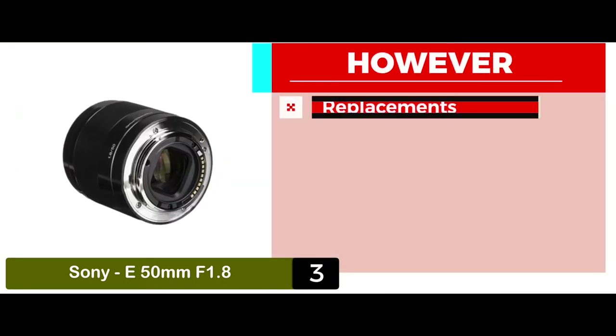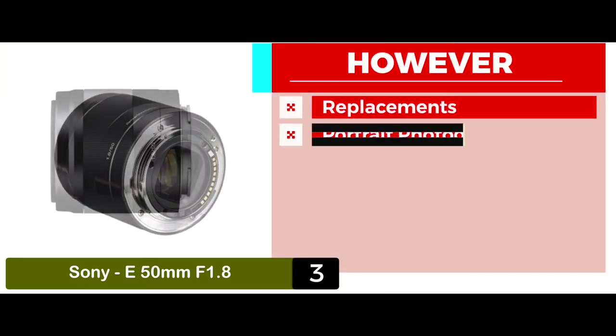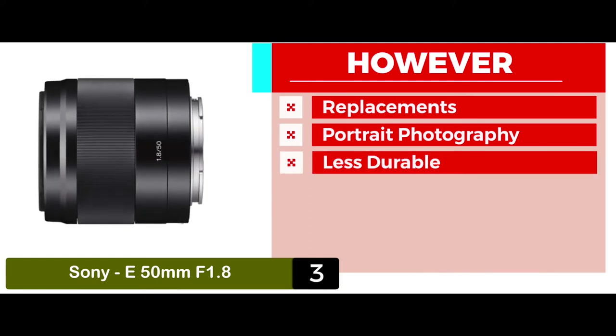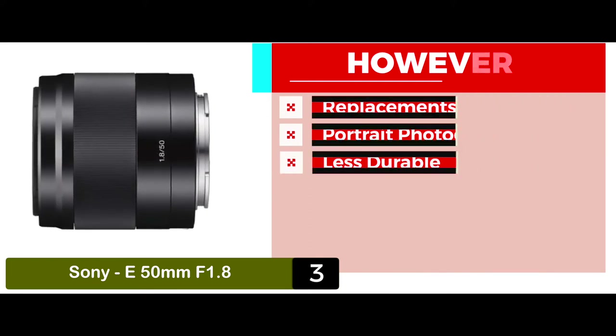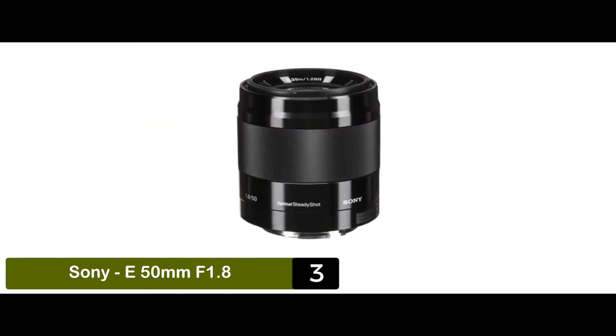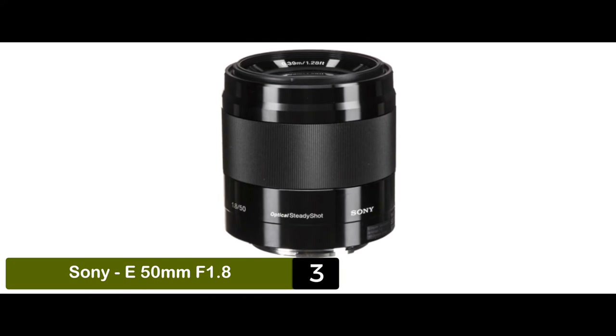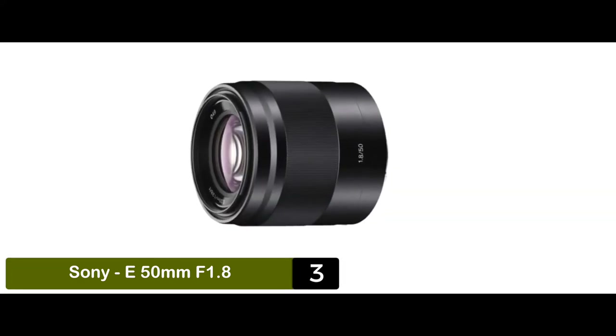However, replacements are often hard to find. It's not suitable for portrait photography. And it's less durable as compared to some other models. The bottom line is, it's the best for the money. It has stunning defocus effects, and it's easy to achieve crisp, blur-free images.